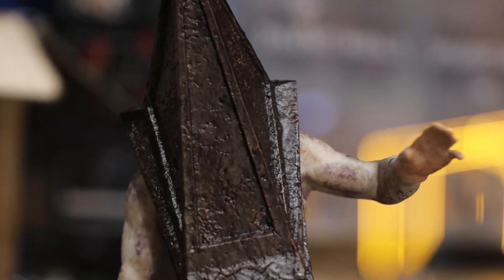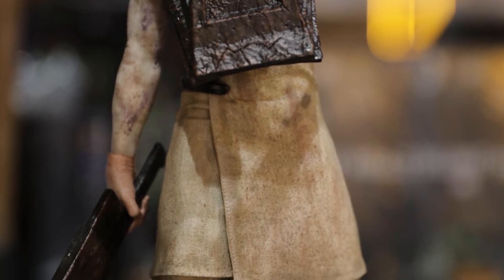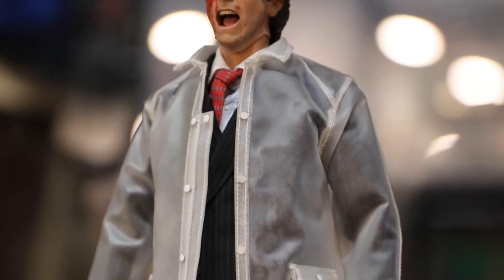And then we have here Silent Hill Pyramid Head. I do not know why you would add this to your collection — because I am. This is one character from that game that actually terrified me. Just the way it moves and the head is just like...